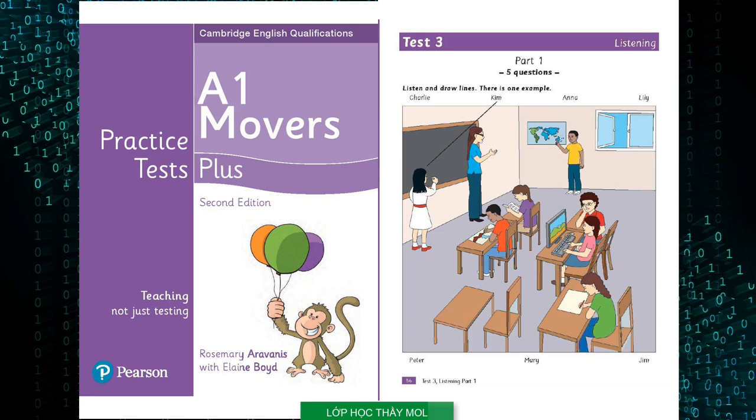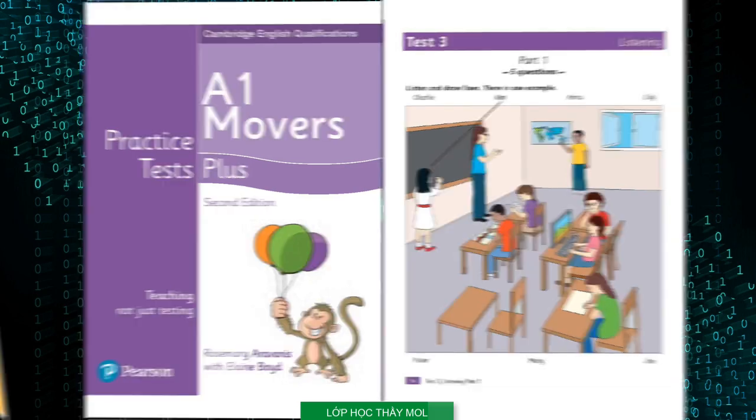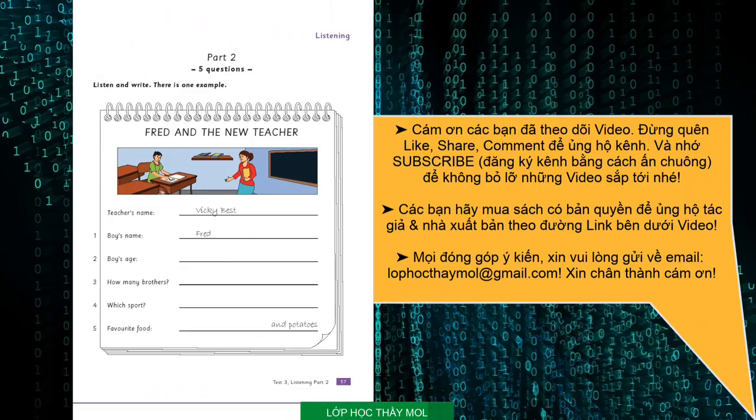That is the end of part one. Test three. Listening. Part two. Listen and look. There is one example. Hello, please come in. Thank you. Can I sit here? Yes. I'm your new teacher. My name's Vicky Best. Can you see the answer? Now you listen and write.